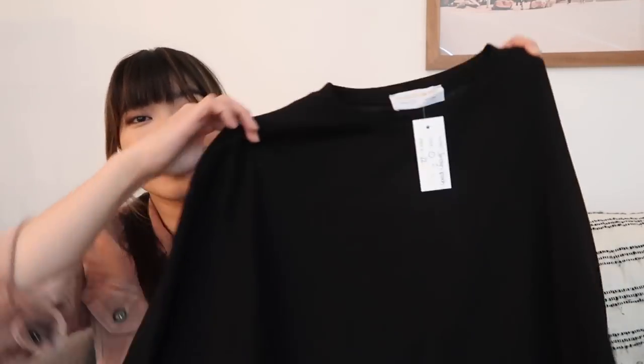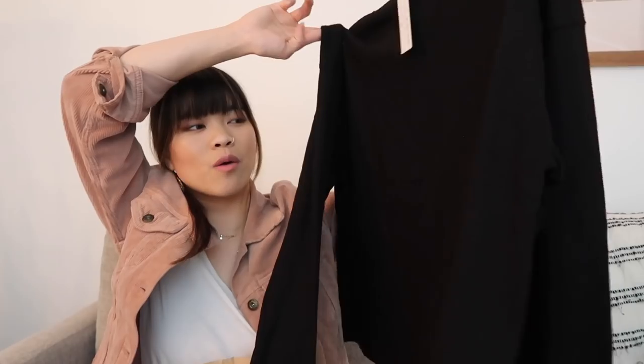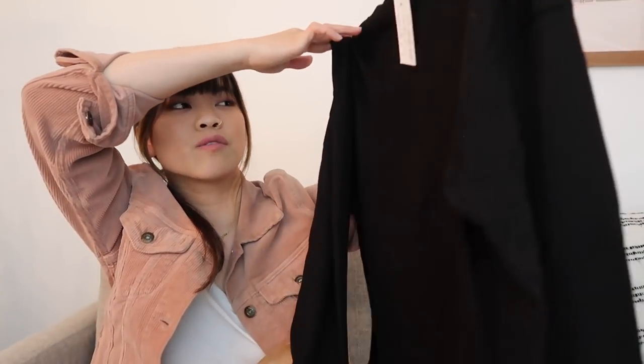I actually ordered this while I was out of town because I had a gift card. I got some stuff from a little boutique in Nashville called Vinnie Louise. So the first thing that I ordered is not exciting at all — it's just a black long-sleeve top. But I wanted something that was just really basic and classic. So this is what I ordered. Super simple. And then I got a pair of shoes.